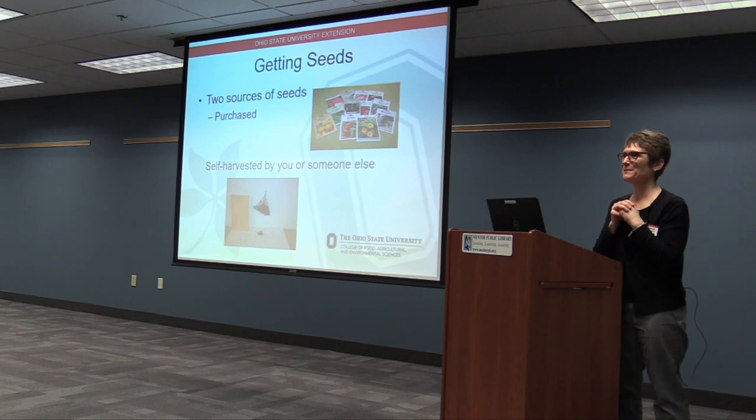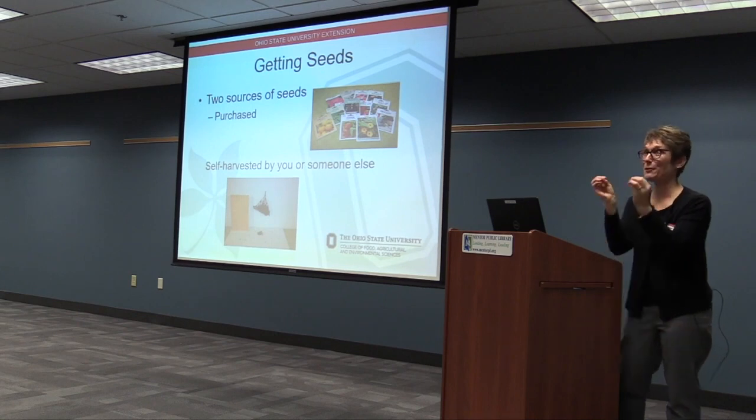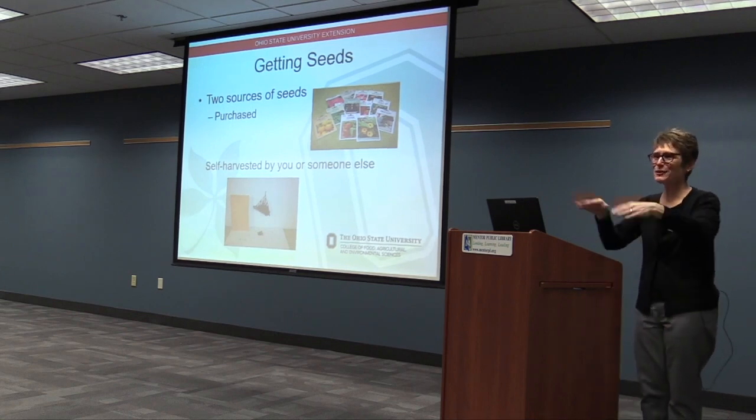Anybody else? Okay, thank you so much. Happy spring — it's so close. Enjoy your plantings.